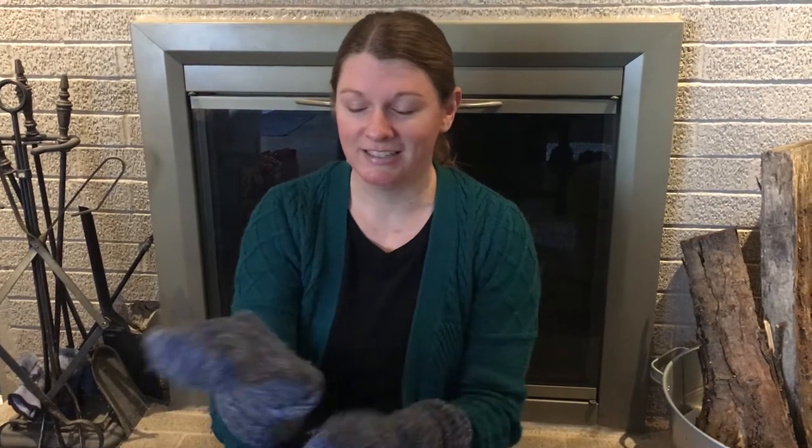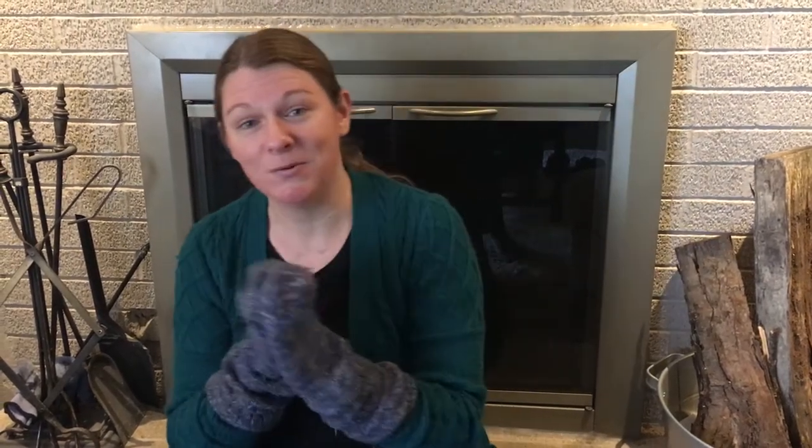Are you ready? The mittens on my hands keep me warm, keep me warm, keep me warm. The mittens on my hands keep me warm all winter long. Did you sing it with me? Good job!